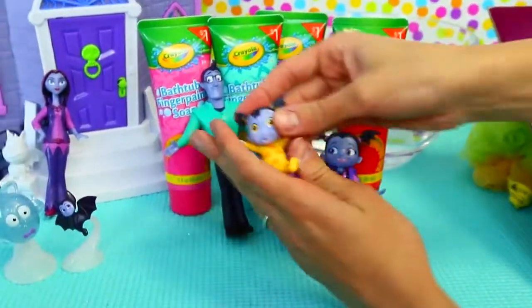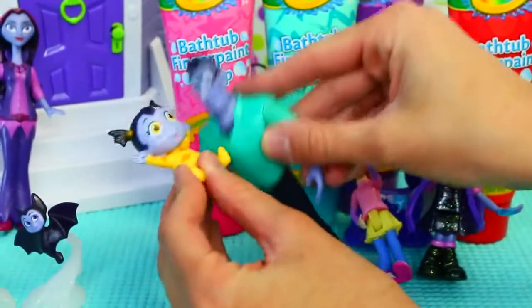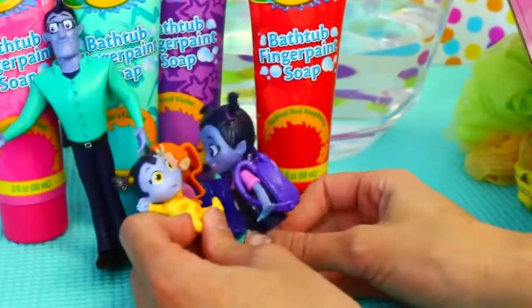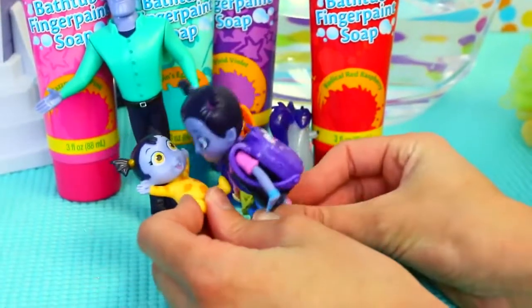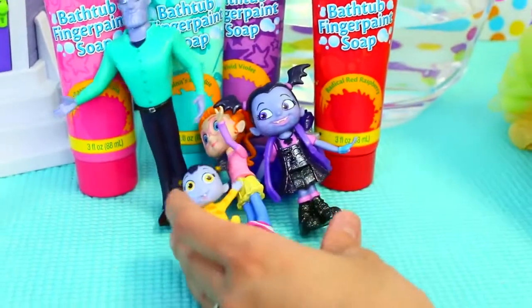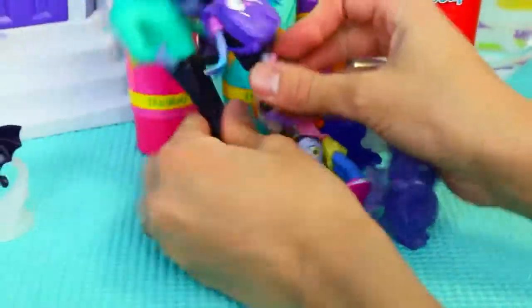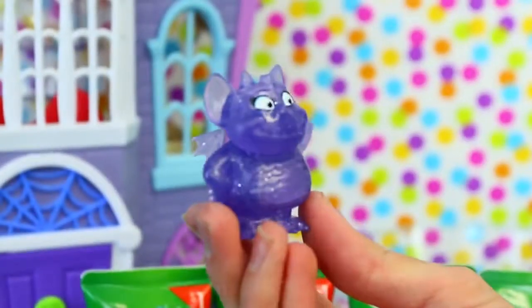Here's our cute little Nosy. She looks a lot like Vampirina — we're like sisters! Matching pigtails! She only has one thing different though — she just has one fang. And then the tooth fairy will come. And then we have our gargoyle too, very cute.